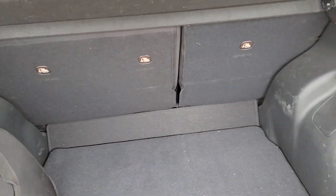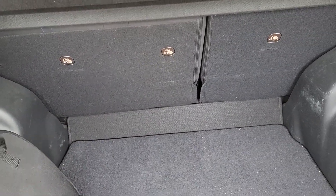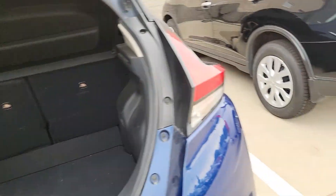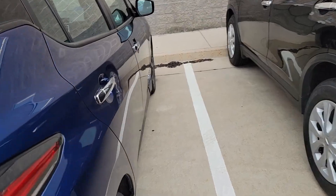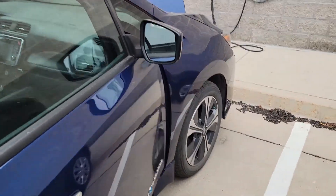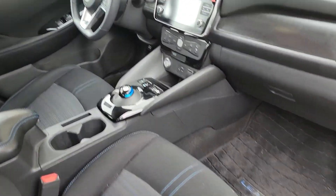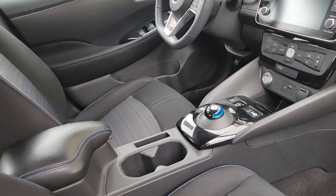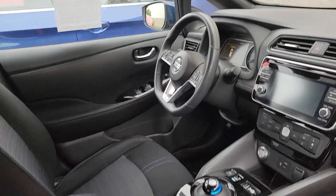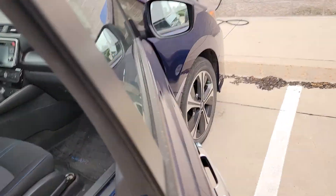It looks like they even have an extra bag in here — jumper cables are in there too. Really, really clean vehicle. These guys took very good care of it. It only has 12,000 miles on it, which is a drop in the bucket — these things go 150 to 200 thousand miles no problem.